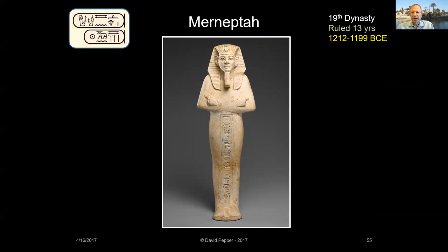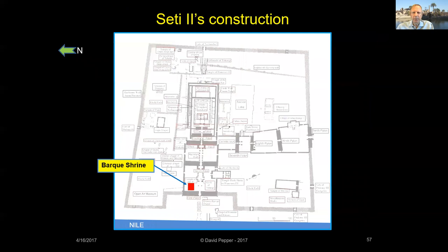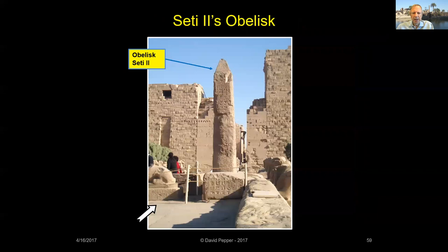Merneptah's son, Seti II, became the fifth king of the 19th dynasty. Seti II built a triple bark shrine along the temple's east-west processional way, outside the Second Pylon — the western entrance at that time — but later construction by Sheshank I enclosed the shrine within the temple. It was built to hold the barks of Amun, Mut, and Khonsu. A small obelisk of Seti II is on display in front of the First Pylon — one of a pair — whose inscriptions curiously consist of repeating the king's name over and over again.